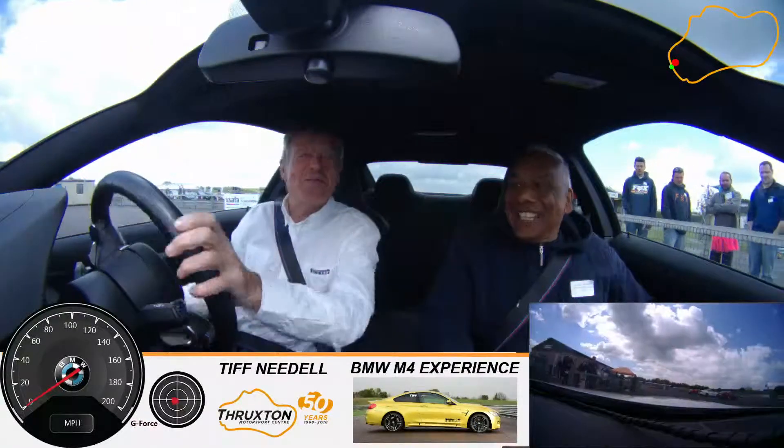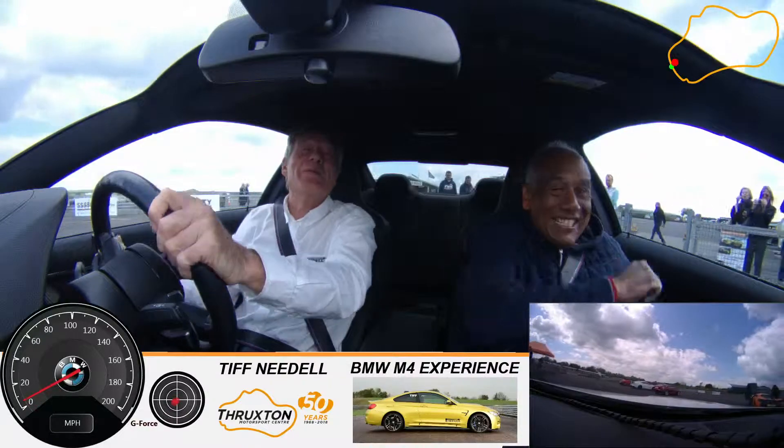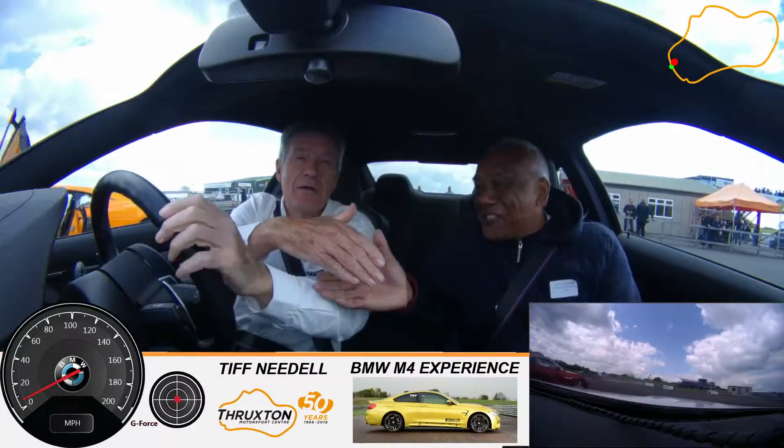Hello and welcome to TIFF TV for some fast lapping with a BMW M4. I'm Russell Rogers.